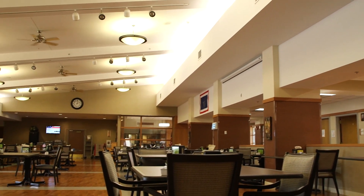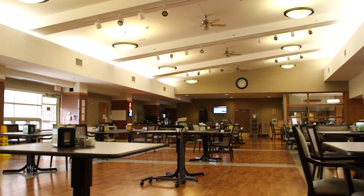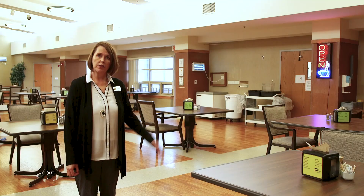This is our main dining room where most of our veterans come to eat for their meals. If they can't come down to the main dining room, then we take their meals to their neighborhoods.